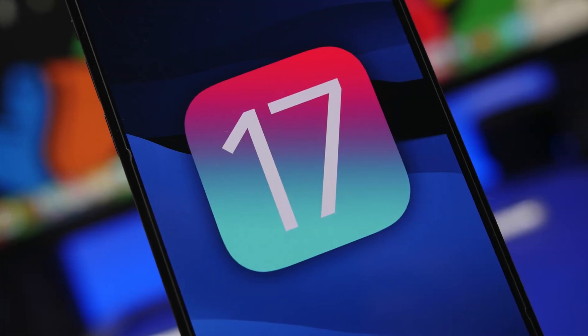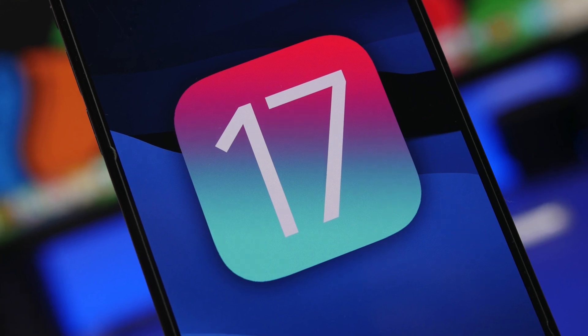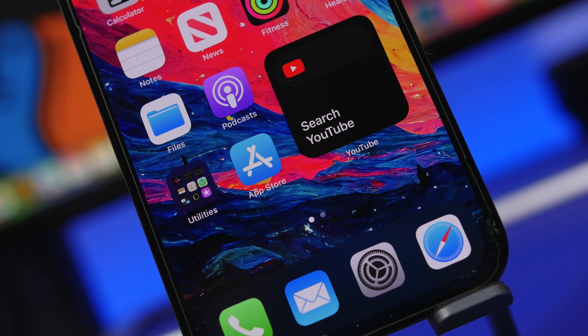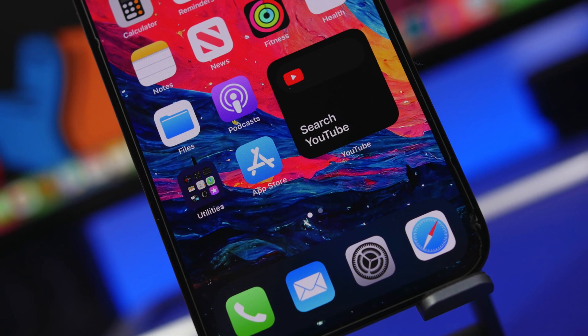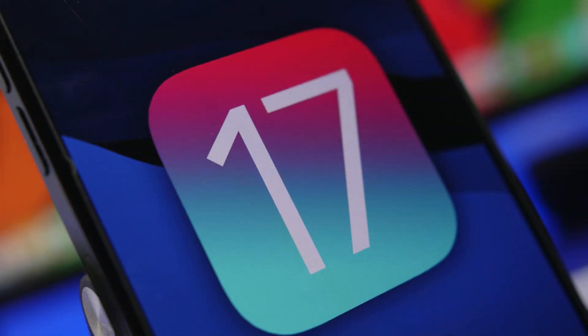Hey, what's going on everyone, this is Ariviews back with another video. Today we're talking about iOS 17 — specifically the devices that will be supported by iOS 17 and the release dates for iOS 17 beta 1, the public beta, and of course the public release of iOS 17.